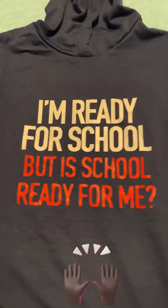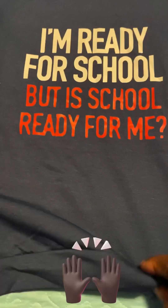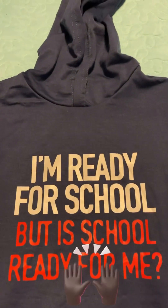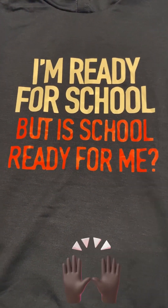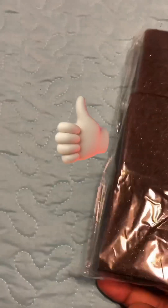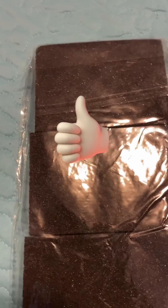I like this sweater. It says 'I'm ready for school, but is school ready for me?' It's from my Temu haul — silky material, it's a hoodie. This is a little knickknack I got from Temu. I think it's to scrub the pots — it says it's going to make the pots shiny. Let's watch and see. I hope this is not false advertisement, but I hope it works.